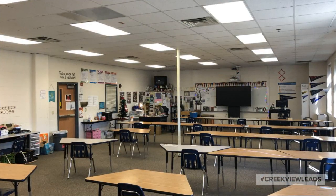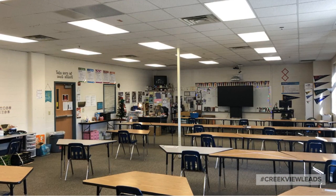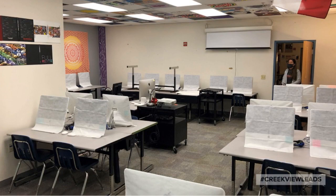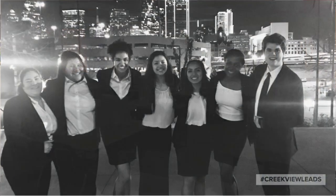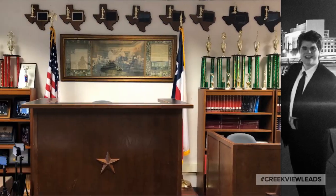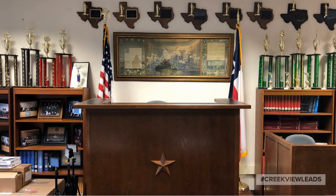There are over 100 classrooms in Creekview High School servicing every academic need. This is our yearbook laboratory where we build our yearbooks each year. Our law academy puts out national and state winners every year — it has several classrooms of its own, including a courtroom.